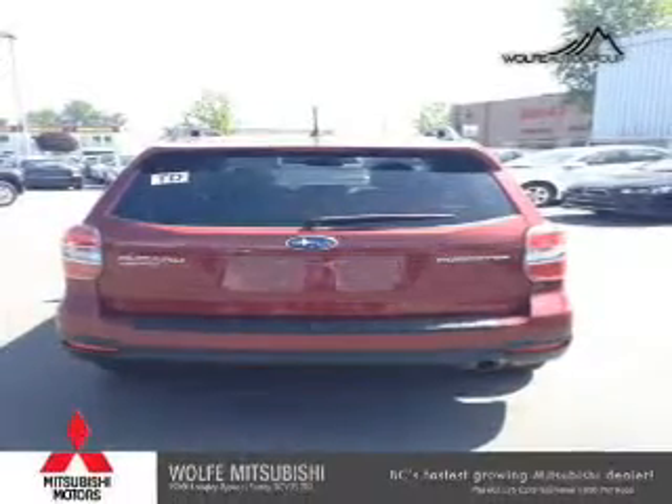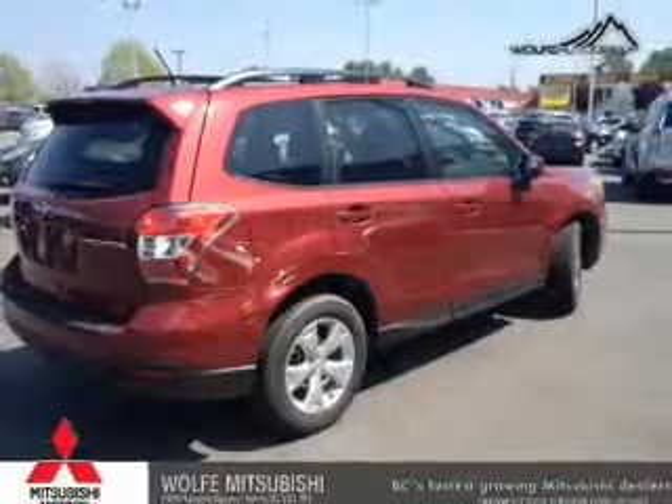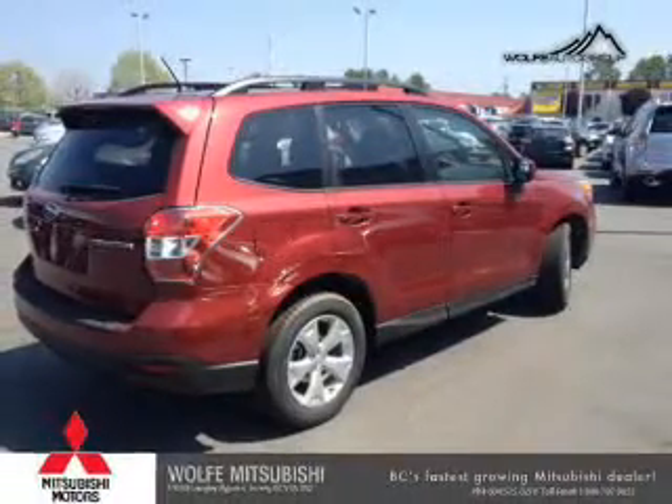Power door locks. Power windows. Cruise control. Bluetooth wireless. An AM-FM stereo with multi-disc CD player. Power mirrors. An alarm system.